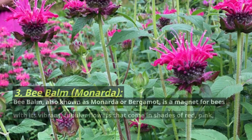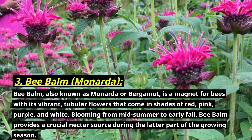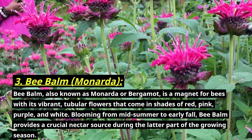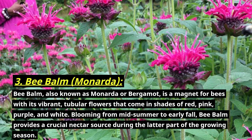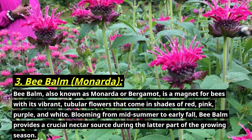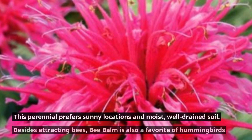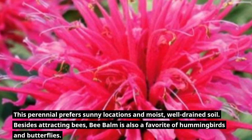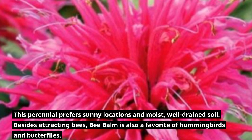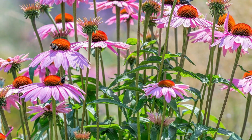Number three: bee balm, botanically known as Monarda. Bee balm, also known as monarda or bergamot, is a magnet for bees with its vibrant tubular flowers that come in shades of red, pink, purple, and white. Blooming from mid-summer to early fall, bee balm provides a crucial nectar source during the latter part of the growing season. This perennial prefers sunny locations and moist, well-drained soil. Besides attracting bees, bee balm is also a favorite of hummingbirds and butterflies.